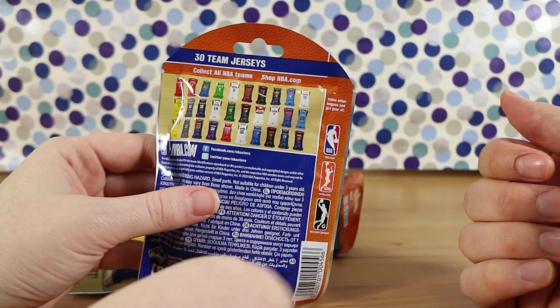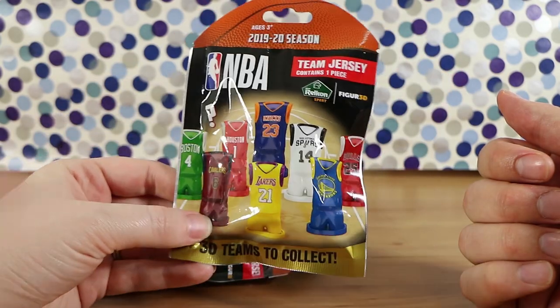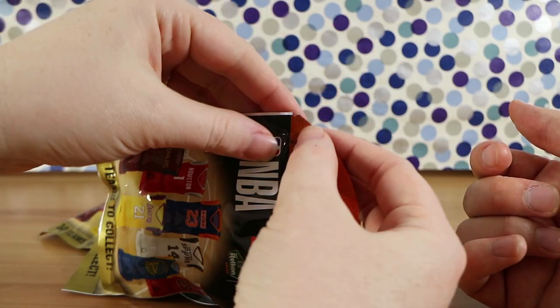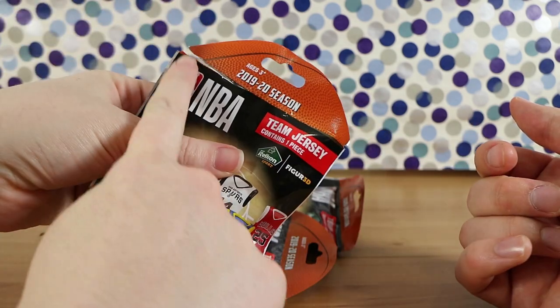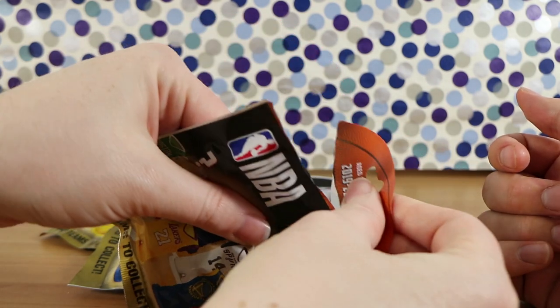Here are all the teams that you can collect on the back. And surprisingly, even though I don't watch basketball, I've actually heard of a great deal of them. A lot of them are in shows and movies and pop culture. Pop culture references is probably where I picked them up from. I do like the packaging too — it's got like a basketball kind of top to it.